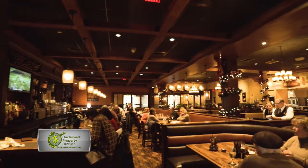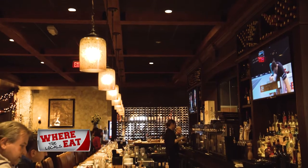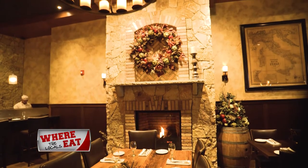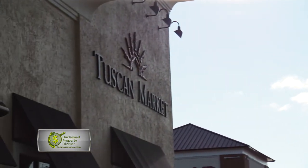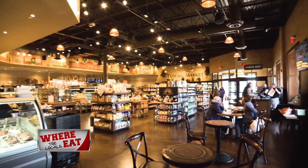Walking into Tuscan Kitchen really brings Joey back to his time in Italy and captures the authenticity of the old world. He felt right at home during his visit. While there, he decided to check out the market, which is located inside the restaurant, where you can sample different cheeses and find your favorite.